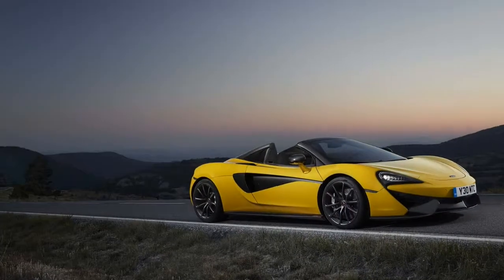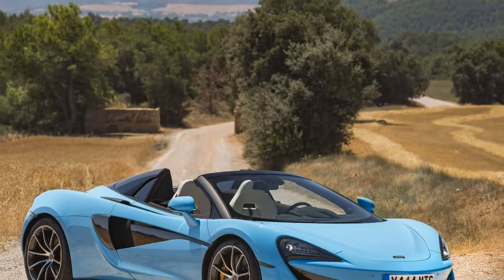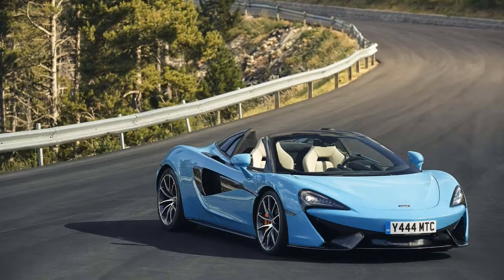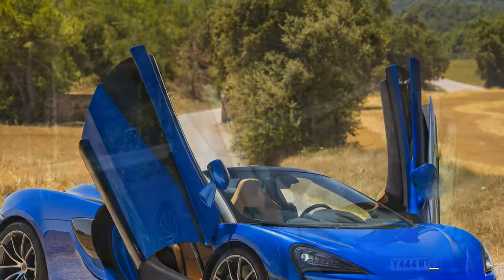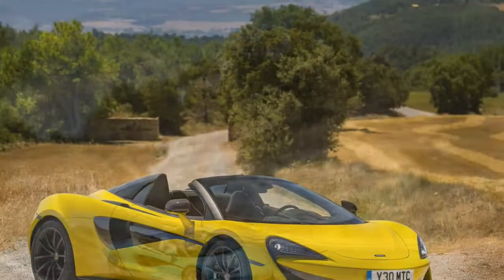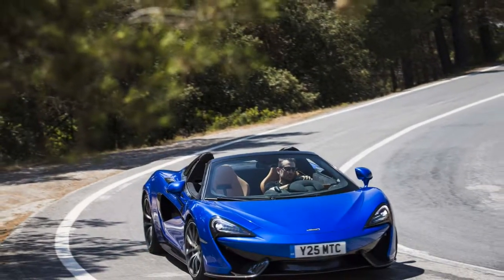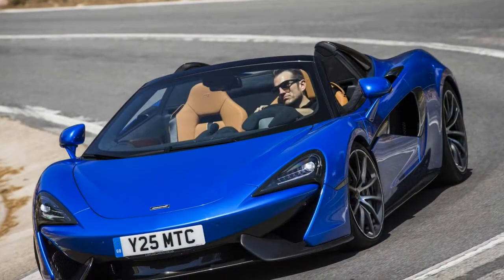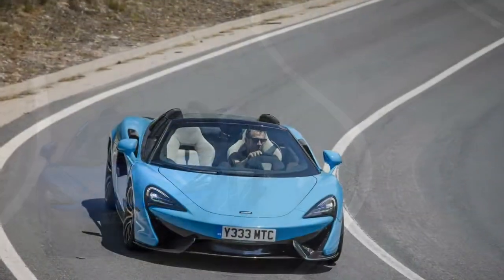2018 McLaren 570S Spider specifications — on sale now, price $208,800 base. Engine: 3.8-liter twin-turbo 32-valve V8, 562 hp at 7,500 rpm, 443 lb-ft at 5,000–6,500 rpm. Transmission: 7-speed dual-clutch automatic. Layout: 2-door, 2-passenger, mid-engine, RWD convertible. EPA mileage: 16/23 mpg city/highway. Dimensions: 178.3 x 85.5 x 47.3 inches, wheelbase 105.0 inches, weight 3,302 lb. 0–60 mph: 3.1 seconds. Top speed: 204 mph.